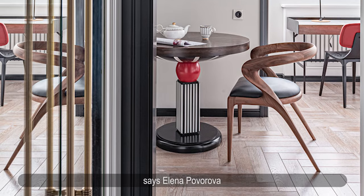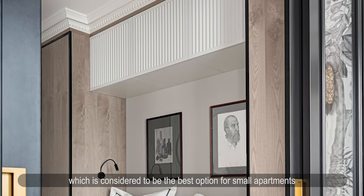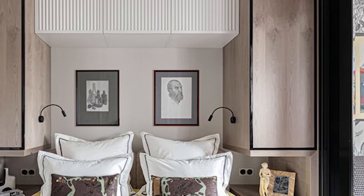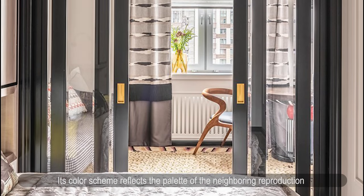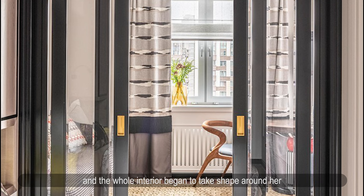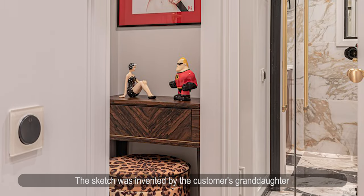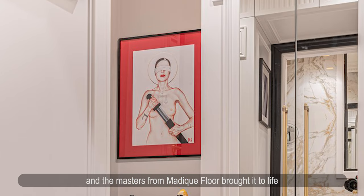Elena Poverova decided to abandon minimalism — typically considered the best option for small apartments — and instead add classic elements such as moldings, cornices, and high baseboards, all in black. Almost all furniture is made to order. The central piece is a table with an unusual red and black stand, its color scheme reflecting the neighboring reproduction of Masha Yankovskaya's work, which the client immediately fell in love with. A highlight of the bathroom is a panel whose sketch was invented by the customer's granddaughter, transferred to porcelain stoneware by the designer and brought to life by masters from Medic Floor.